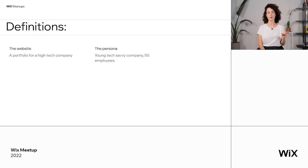Second, you're thinking about who is the persona. The persona is the client itself — who is behind the website. This client I just made up is a young, tech-savvy company with 50 employees. Why is it crucial? Because we want the website to represent the company itself. If it's Amazon or Apple, it expresses itself one way. If it's a very small and very new company, it might want to express itself differently.